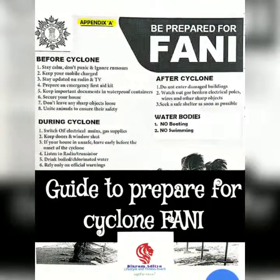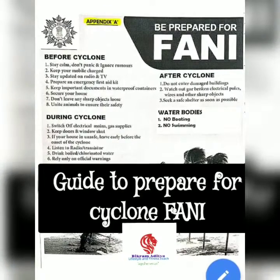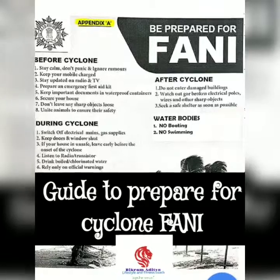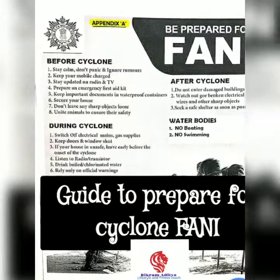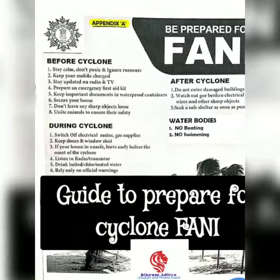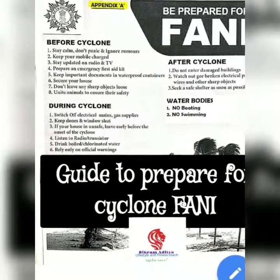Listen to the radio and keep monitoring the warnings. Communication is key — pass the information to as many people as possible. When your area is under cyclone warning, get away from low-lying beaches and other areas close to the coast. If you have to evacuate the house, move your valuable articles to upper floors to minimize flood damage.